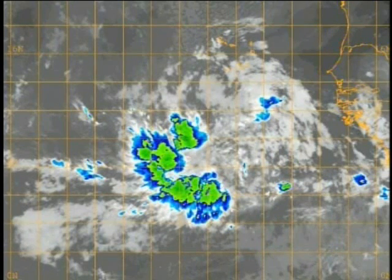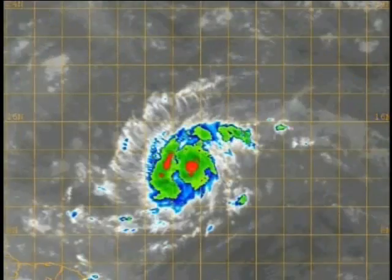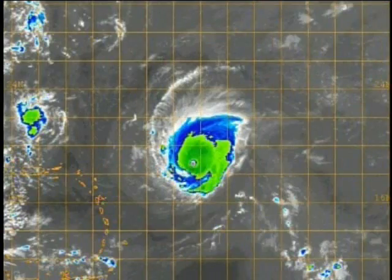Like many of the big-name hurricanes in history, Francis was born from a so-called Cape Verde tropical wave off the west coast of Africa. The large envelope of moisture and rising air moved steadily westward across the deep tropical Atlantic. By August 24th, the National Hurricane Center had upgraded the cluster of clouds to Tropical Depression No. 6, soon to be Francis.